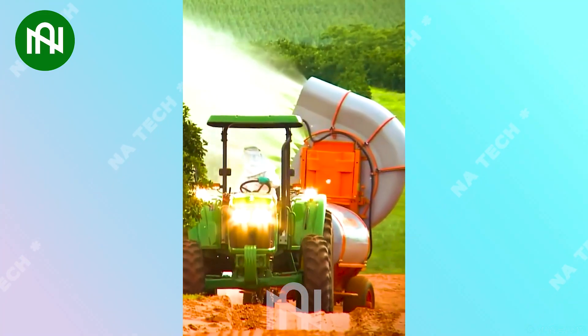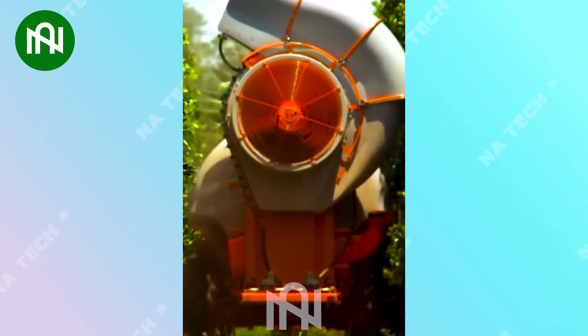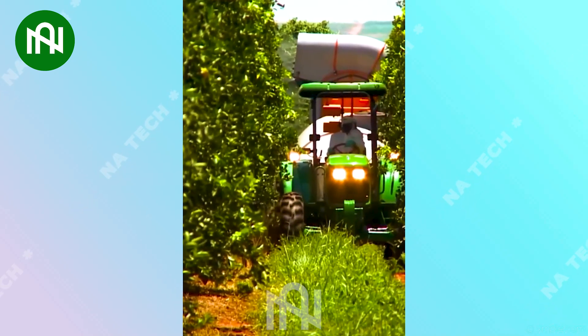A powerful pesticide sprayer. It has incredible spraying force, capable of reaching tens of meters, ensuring the plants receive a sufficient amount of spray.